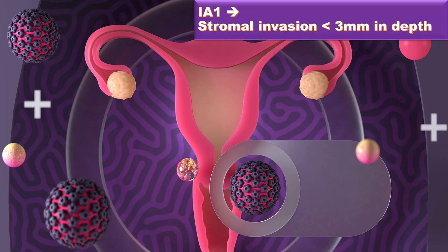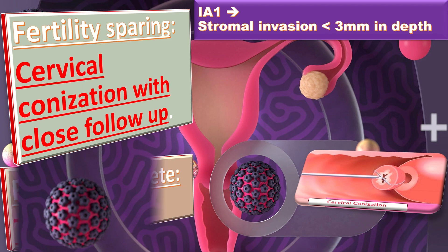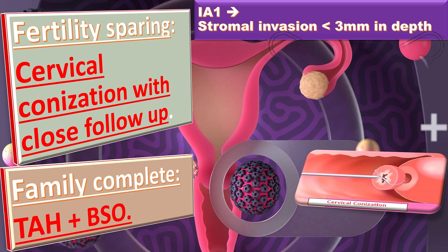Stage 1A is further divided into 1A1 and 1A2. In 1A1, there is stromal invasion of less than 3 mm in depth. The fertility-sparing procedure is cervical conization with close follow-up. When the family is complete, we go for TAH plus BSO.